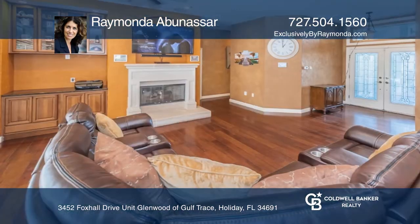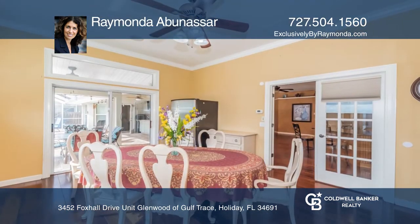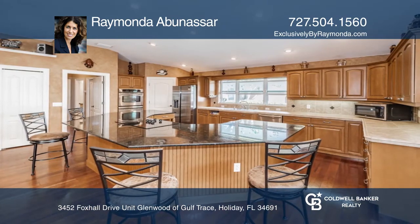This five-bedroom, three-and-a-half bath home offers hardwood floors and a cozy fireplace that you will love relaxing beside. A chef's kitchen features granite countertops, stainless steel appliances, and a huge island.